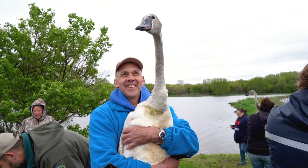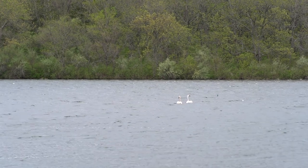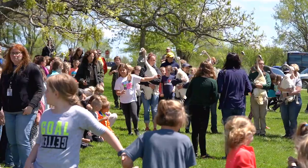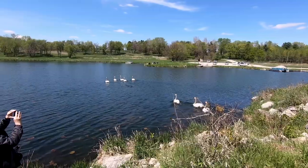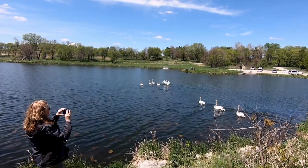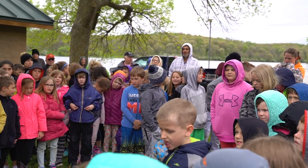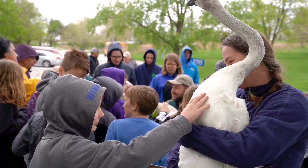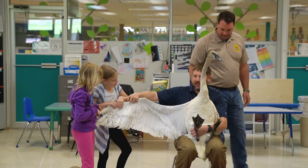Our three swans will be released at Lake Icaria in Iowa, but we'll also be joining the release of other swans from other participating zoos at multiple lake sites. One of the really cool things about this project is that the local community gets involved and is really excited. They come and join us at the release sites, including local school children, and this year we're going to get the chance to visit one of the local schools and provide fun educational activities about why this project is so important.